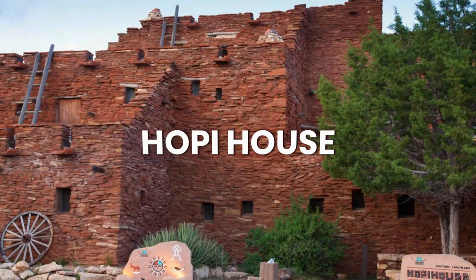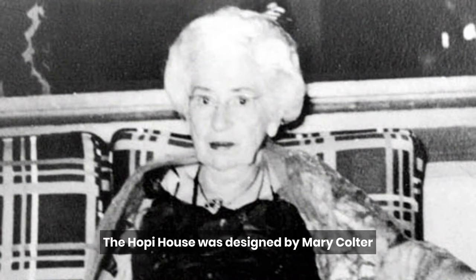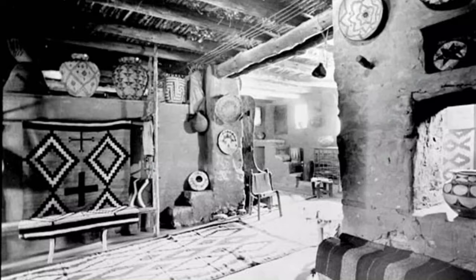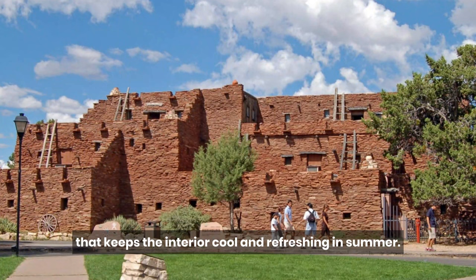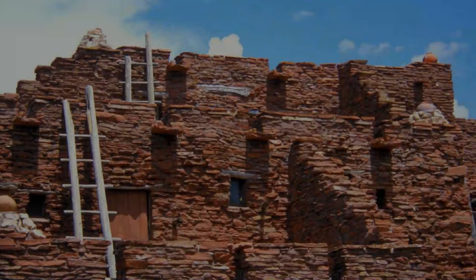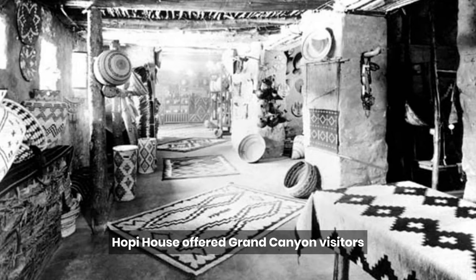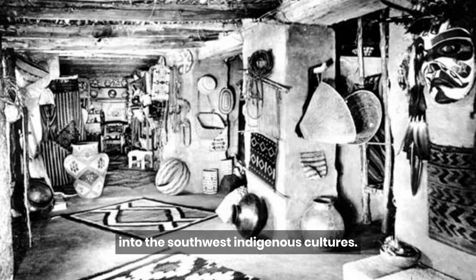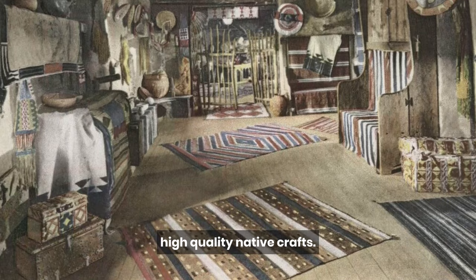The Hopi House is a rustic stone building that celebrates the cultures of the native people who call the Grand Canyon home. It was designed by Mary Coulter and has a stone exterior, thatched ceilings, and mud-plastered interior walls, which are all characteristic of traditional Hopi architecture. There are tiny windows that let in a minimum of sunlight, keeping the interior cool and refreshing in summer. When the Hopi House opened in 1905, one family lived there for three generations. Hopi House offered Grand Canyon visitors a wonderful glimpse into southwest indigenous cultures, and today continues its century-old tradition of selling authentic, high-quality native crafts.